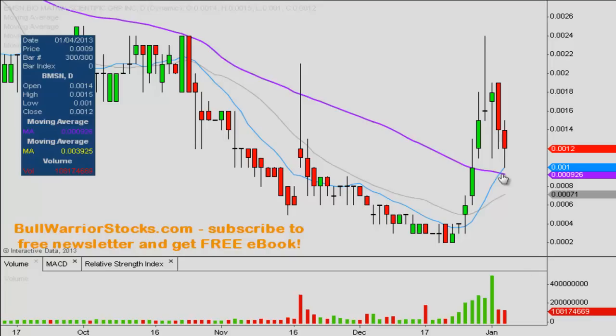On that note, .0009 is going to be the current key level of support that hasn't even been tested yet, but that you're going to want to see continue to hold like it's been doing.